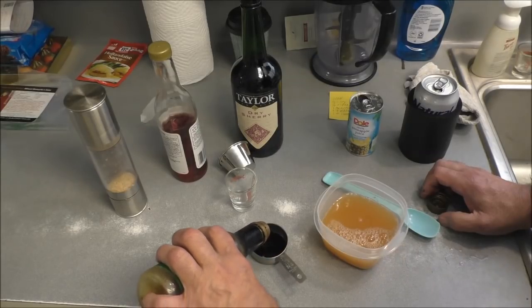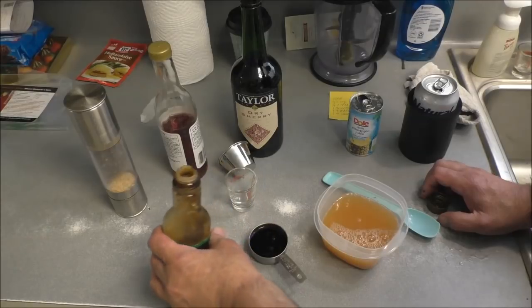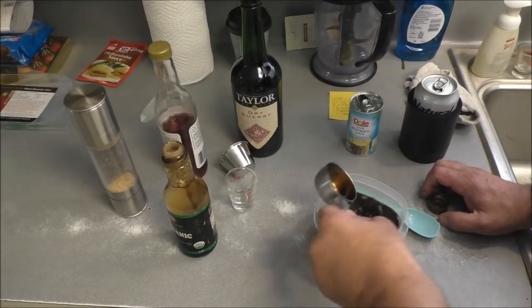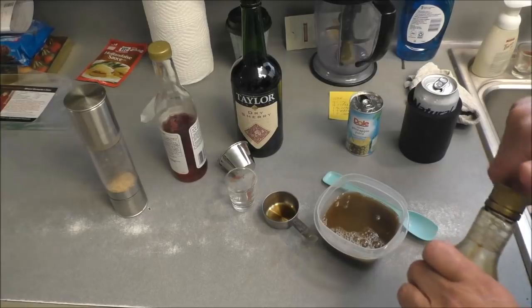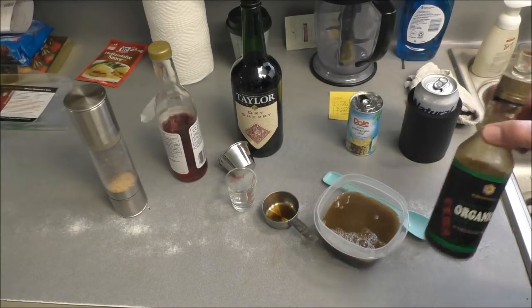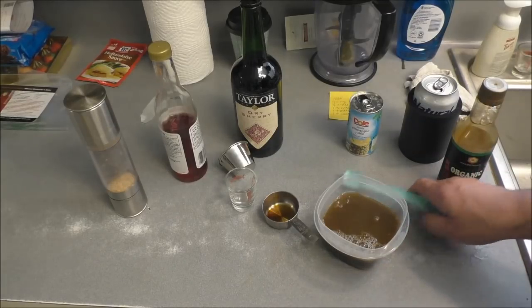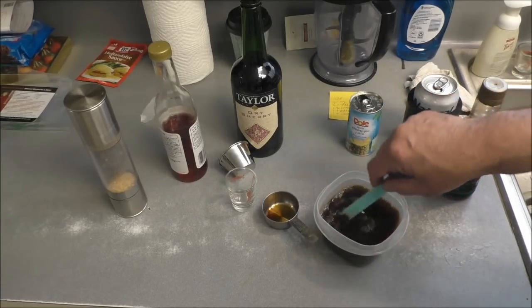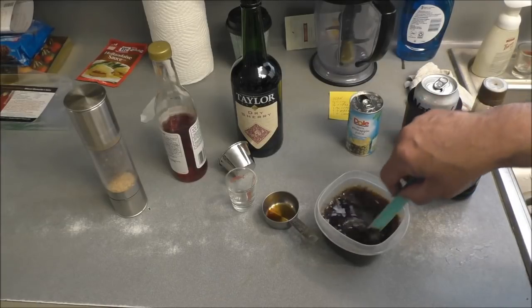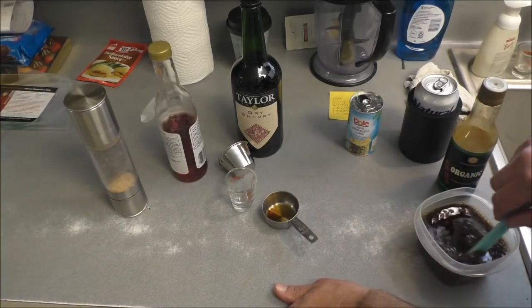This is organic soy sauce — it's better, doesn't have all the crap that plain soy sauce does. Keep your soy in the refrigerator because it does lose its flavor. That stuff tastes way better than regular soy sauce. Let this all come together, give it a stir around, then we're gonna put this on a hamburger and let it marinate for about 30 minutes or so, let those flavors come together.